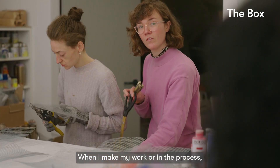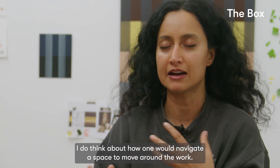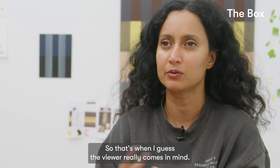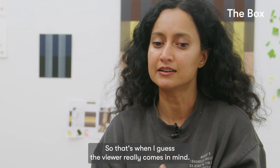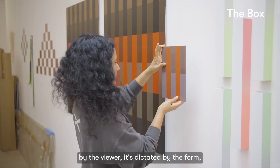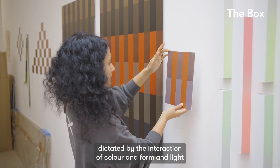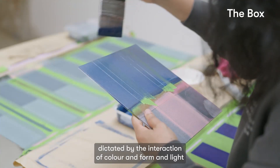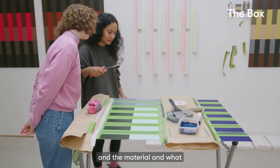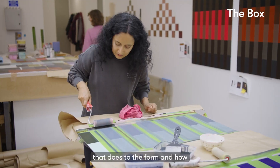When I make my work, I do think about how one would navigate the space and move around it — that's when the viewer comes to mind. But it's not really dictated by the viewer; it's dictated by the form, by the interaction of colour and form and light and the material, and what that does to the form.